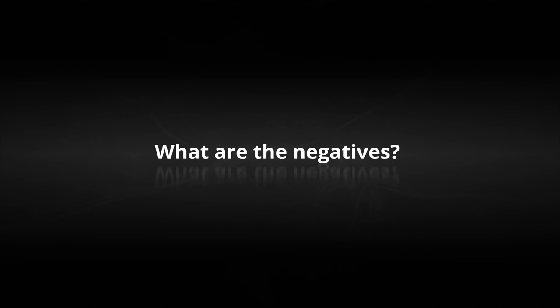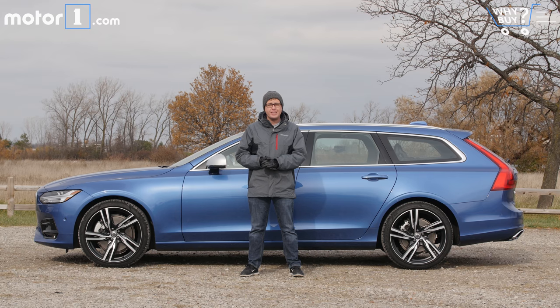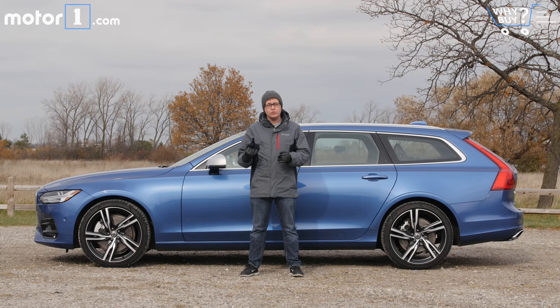What are the negatives? It's hard to think of any real negatives about the V90, except for perhaps one: the fact that Volvo is going to make this car a special order only at US dealerships, meaning it'll be a little harder than normal to get your hands on one. Volvo is going to stock the V90 Cross Country at dealers — that's the slightly more rugged, lifted version — so that one will be easier to find.